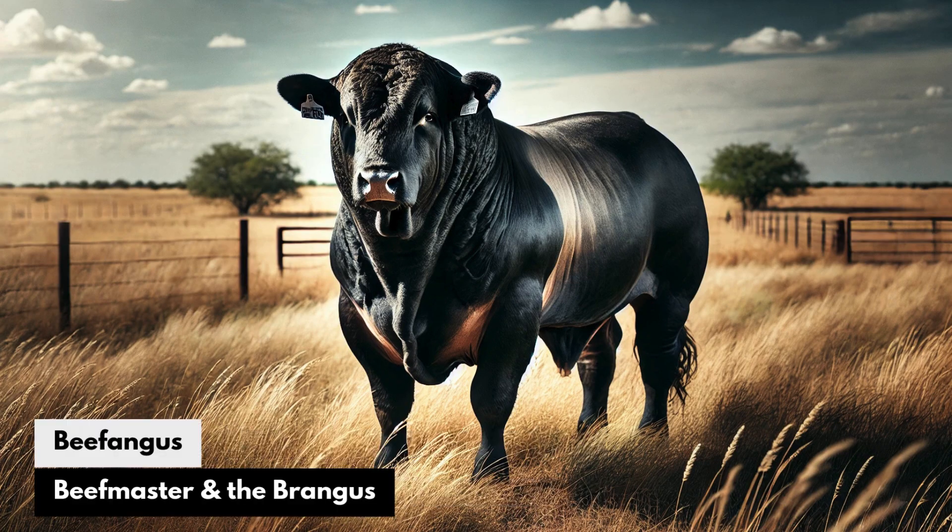Beef Angus: The Beefmaster and the Brangus. The Beef Angus combines the rugged adaptability of Beefmaster with the premium beef traits of Brangus, creating a breed that can withstand extreme climates while producing consistently tender, marbled beef — perfect for ranchers in unpredictable environments.